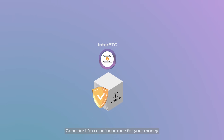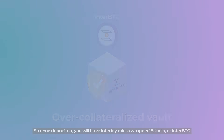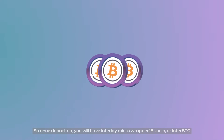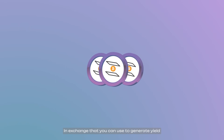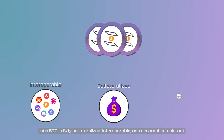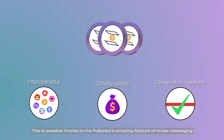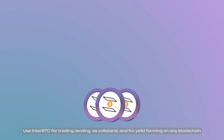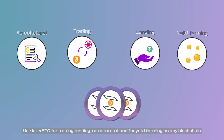This means you will immediately receive a higher value than what your Bitcoin was worth if they lose your money — consider it a nice insurance. They call it an over-collateralized vault. So once deposited, you will have Interlay mint wrapped Bitcoin, or InterBTC, in exchange, which you can use to generate yield. InterBTC is fully collateralized, interoperable, and censorship resistant, thanks to Polkadot's cross-chain messaging feature. Use InterBTC for trading, lending, as collateral, and for yield farming on any blockchain.